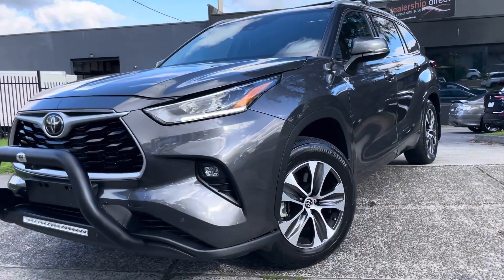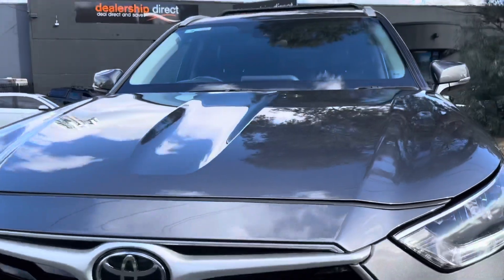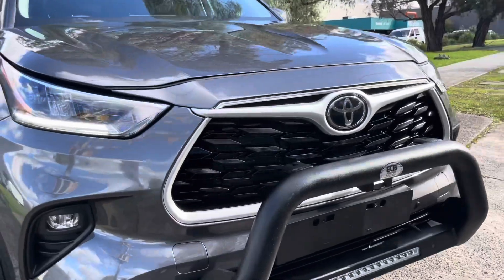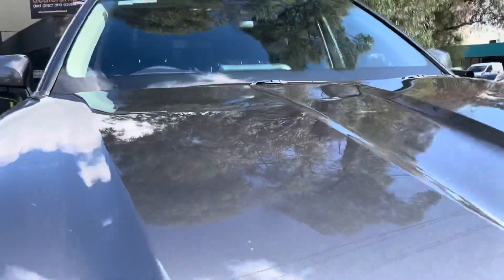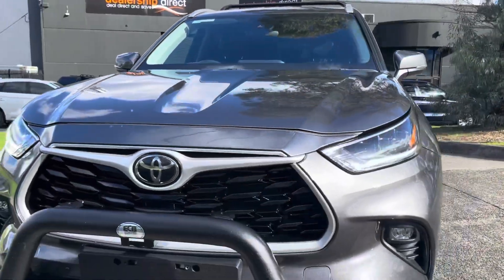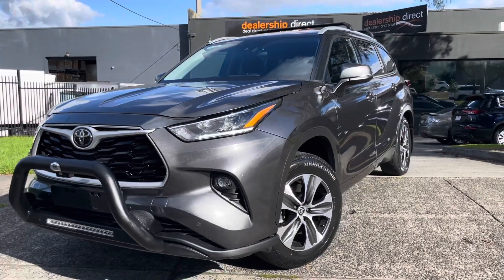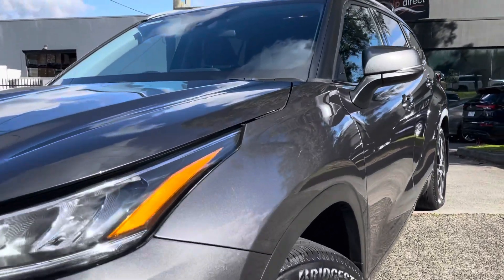Due to the service history, this car has also been approved through our Code Orange program, giving you the option to extend the warranty for a period of up to five years if you wish to do so. It's a very comprehensive program that will cover you for a lot of your components, including your engine, transmission, differential, along with all your minor components as well — which we're more than happy to take you right through. It's definitely worth having a look at.